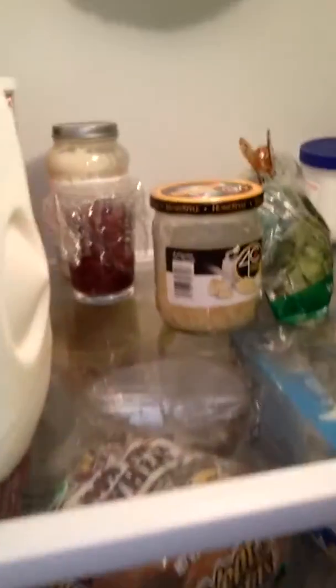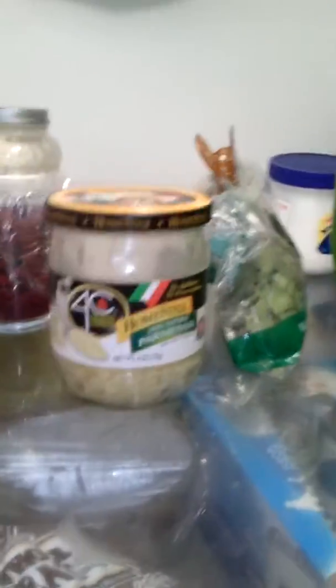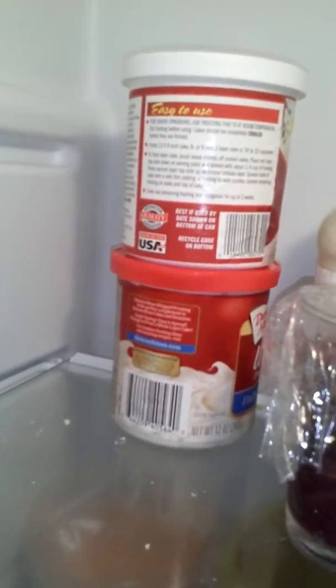Looks like we have some milk and cheese in a jar — it's Parmesan. Got some filtered water, nasty looking lettuce, some really old frosting. I don't know how long that's been there, probably like a year. It's kind of gross.